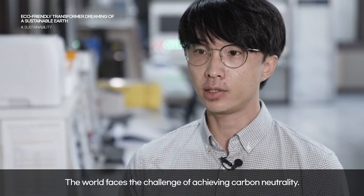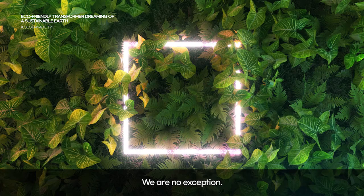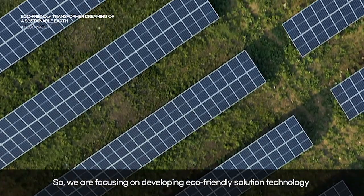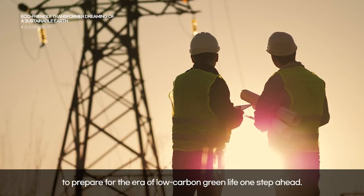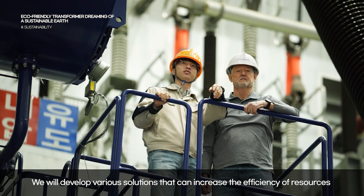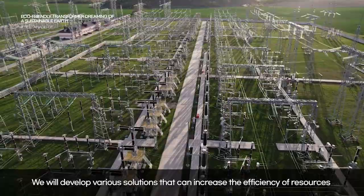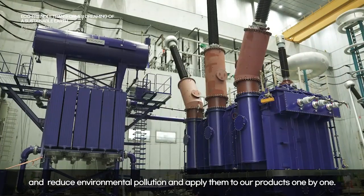The world faces the challenge of achieving carbon neutrality, and we are no exception. So we are focusing on developing eco-friendly solution technology to prepare for the era of low-carbon green life one step ahead. We will develop various solutions that can increase the efficiency of resources and reduce environmental pollution, and apply them to our products one by one.